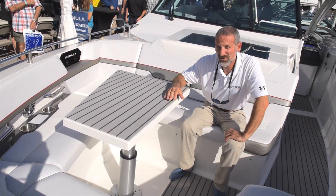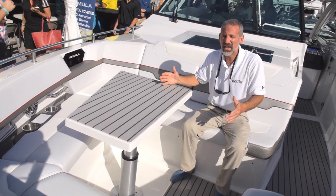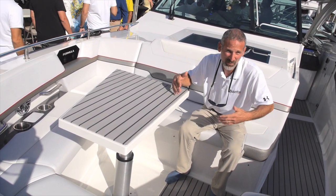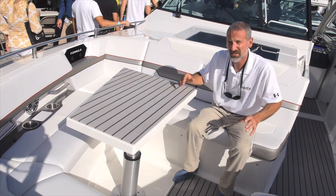Now the stern of the boat isn't the only place you're going to find unusual things. Up here in the bow, which is so large they prefer to call it a bow cockpit, as opposed to saying this is a bow rider — and I think that's accurate.